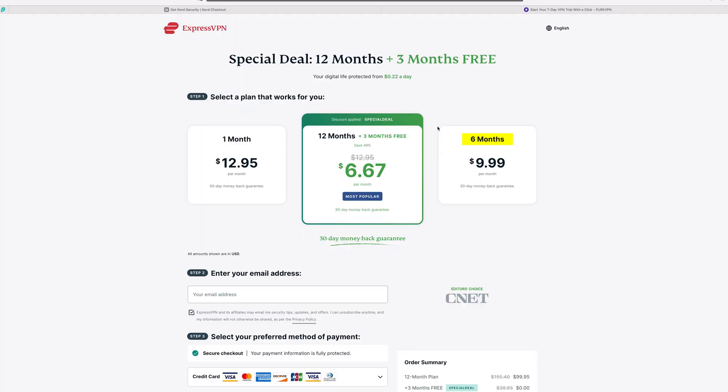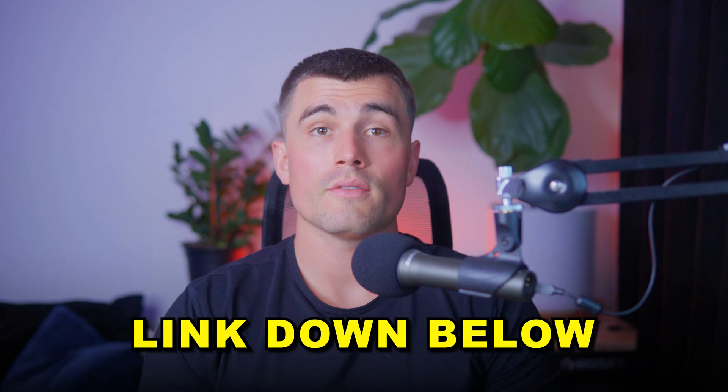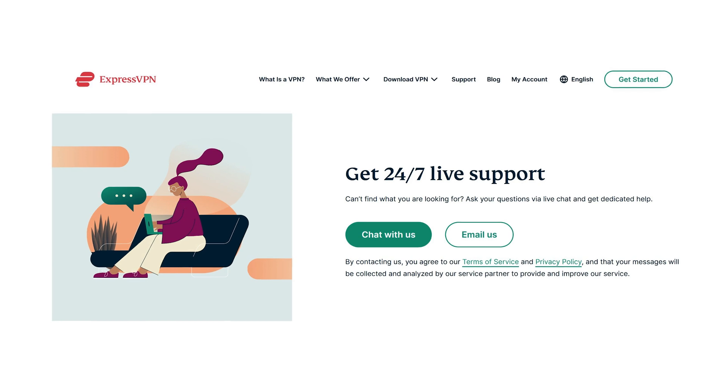Pricing and special offers. ExpressVPN provides several pricing options: a six-month plan starting at $9.99 a month and a one-month plan starting at $12.95 a month. All plans come with a 30-day money-back guarantee, offering a risk-free way to test the service. Even better, for our audience, there is a special deal where you can get three extra months free with a 12-month plan — make sure to use the exclusive link in the video description. ExpressVPN also offers 24/7 customer support via live chat and email, with a knowledgeable support team to help with any issues, ensuring a smooth and hassle-free experience.